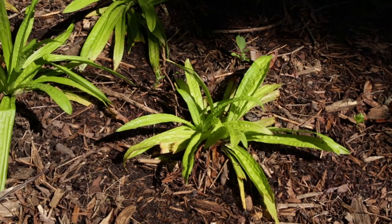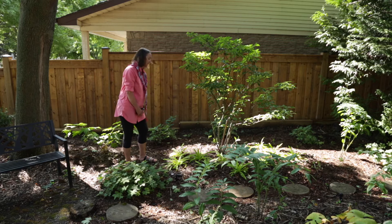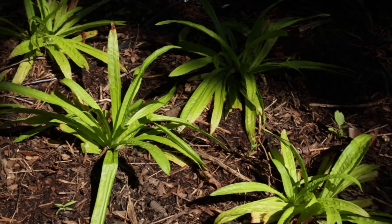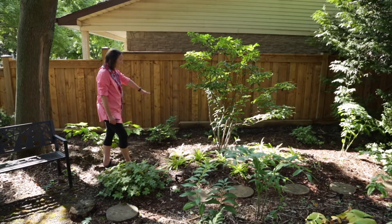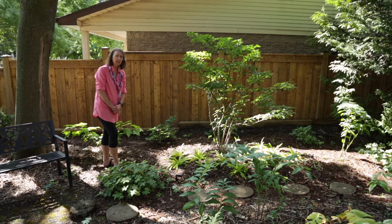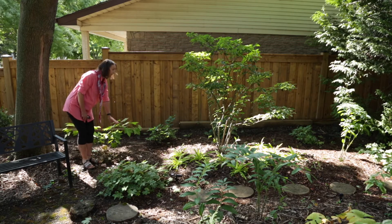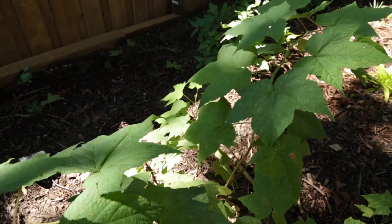Underneath it we have a carex, which is a grass-like plant with a beautiful lime green color. It's a plantain sedge or seersucker sedge that grows beautifully in moist or dry conditions. In behind there are three northern bush honeysuckle which have a beautiful delicate little yellow flower that is very hardy in difficult growing conditions, as well as a couple of purple flowering raspberries that provide food for the birds.